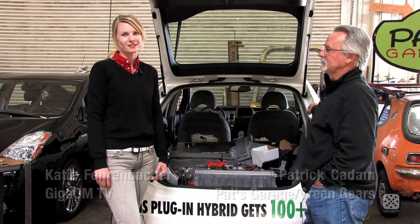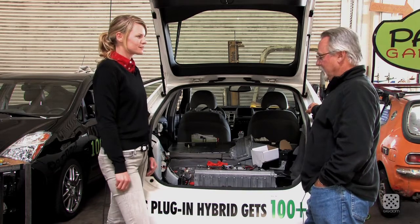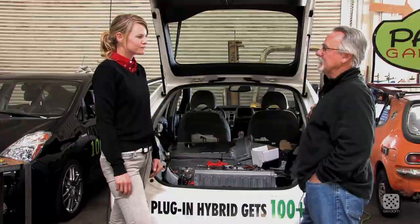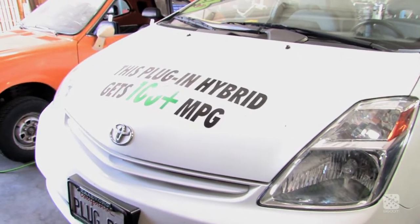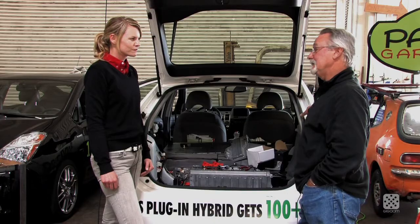I'm here today with Pat from Pat's Garage — he does plug-in hybrid conversions. We're standing in front of a donor car that's about to become a plug-in hybrid. It's a second-generation Toyota Prius that we're going to convert into a plug-in electric vehicle.